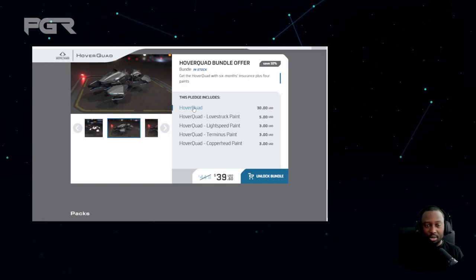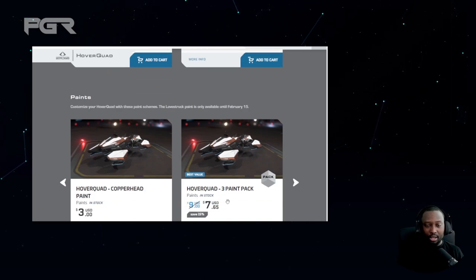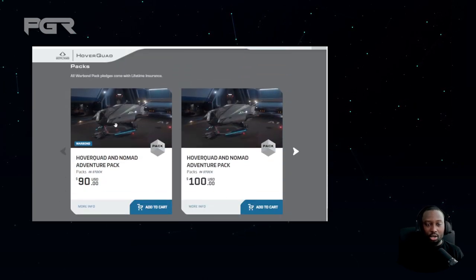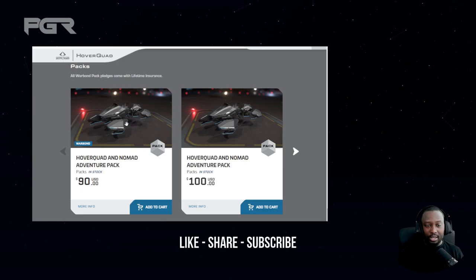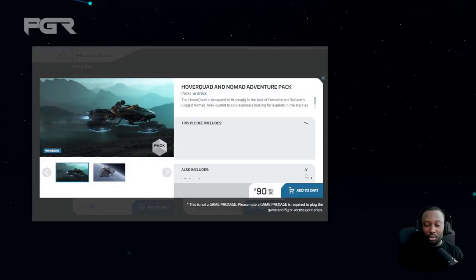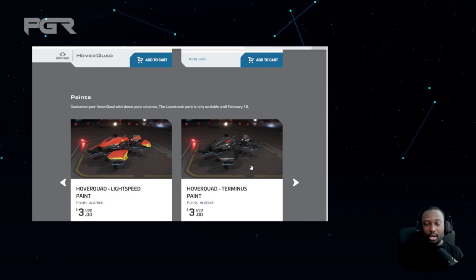Just to let you guys know, that bundle package does not have LTI. So if you want LTI, do what I just said — get the war bond, pick up the skin package, and add the pink skin separately, and it'll still cost less. They also have a Nomad war bond package for $90 USD that includes both the Nomad and the hover quad, which is a really solid package especially for new players — you can do just about everything in the game with those two vehicles.